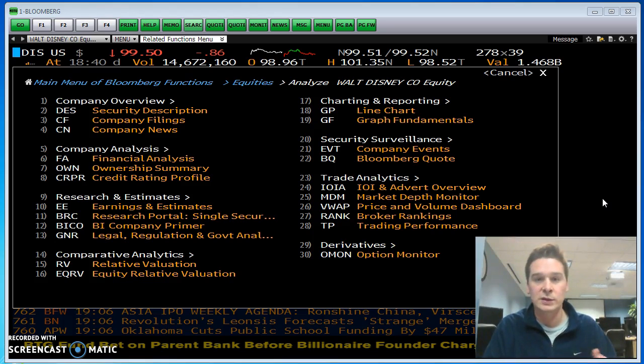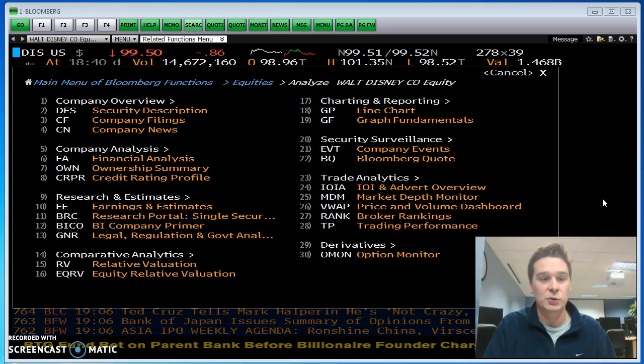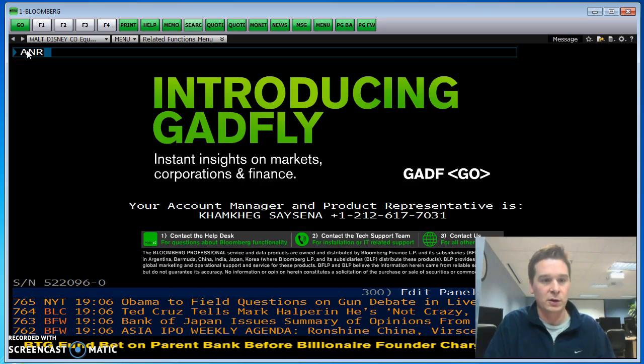To go to that screen to see all of the analysts, you do ANR. So you're on the Disney tab, you just do ANR and hit enter.